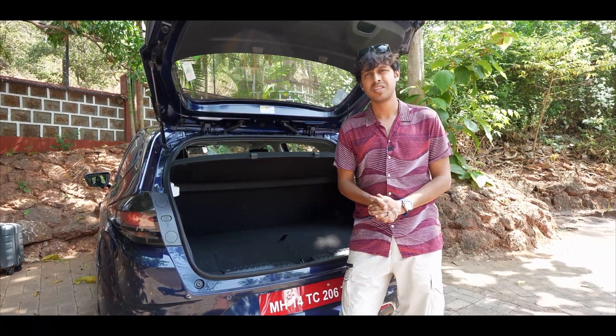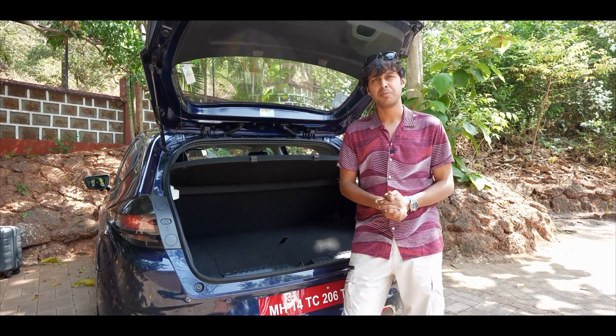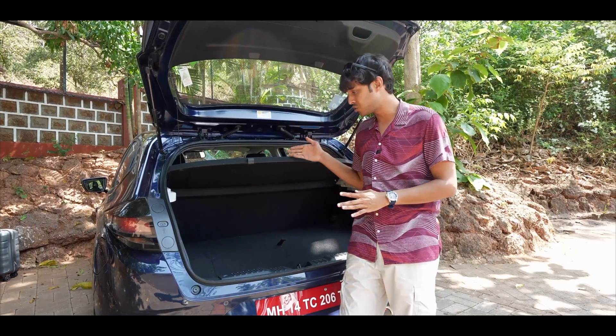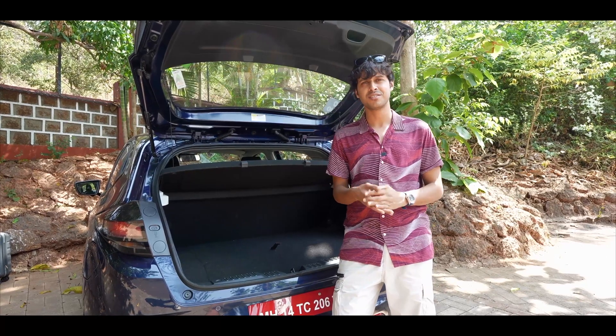So those are a few of the advantages and disadvantages of CNG. Be sure to stick around on the Top Gear India channel to watch the first drive review of the all-new Altros i-CNG. This is Gavin Rodriguez signing off.